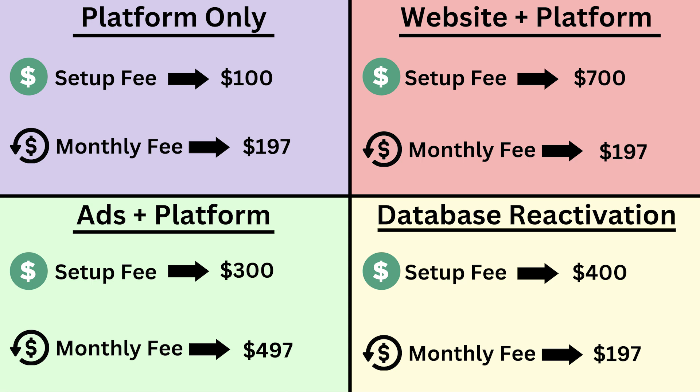Now we're jumping down to the third quadrant in the bottom left, the green. We're going to do ads plus give them the software platform. By ads, I mean we're going to be running their Facebook and Instagram ads for them. We're going to build out custom ads for them, and then we're also going to give them a login so that they can access the platform. They can see all of their leads coming in from the Facebook and Instagram ads, and we really just sell it as a lead generation platform — when they run Facebook leads into the platform, it's going to help send automated texts and automated emails and convert a lot more of their Facebook leads.